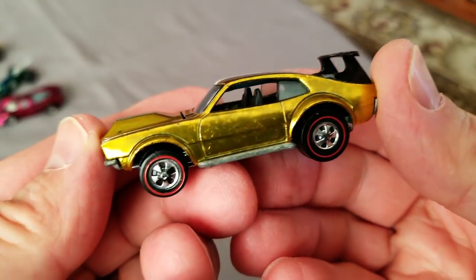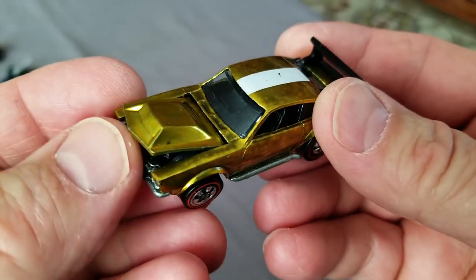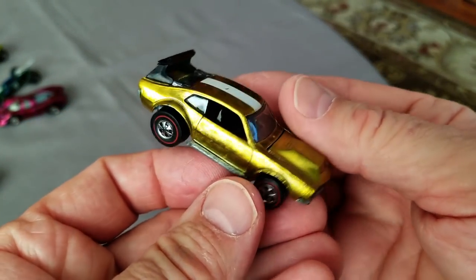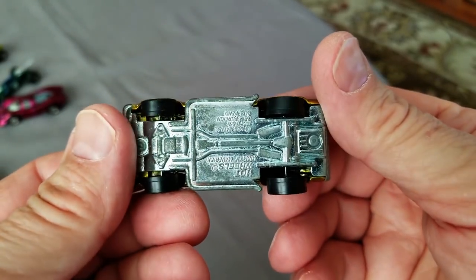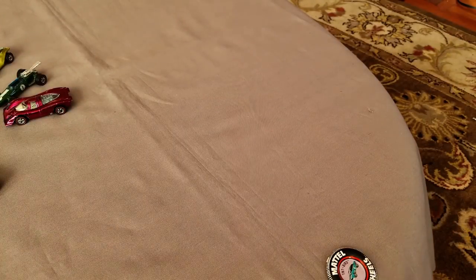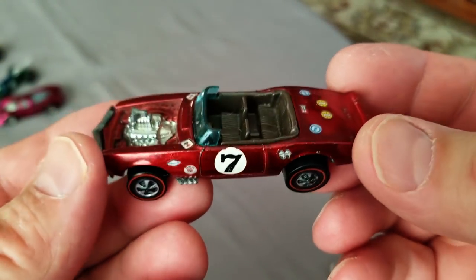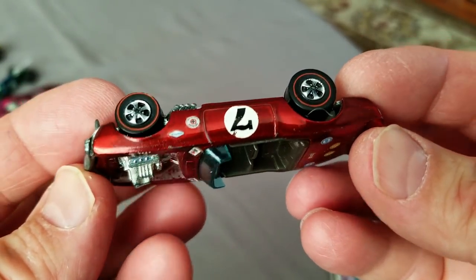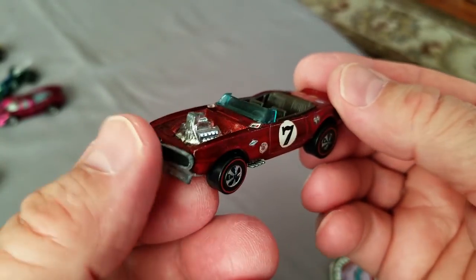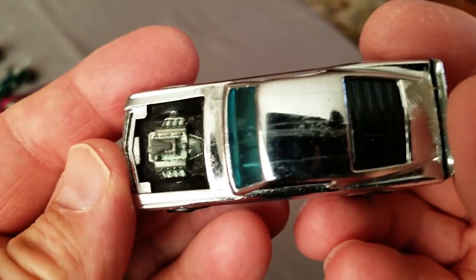Check it out - yellow Mighty Maverick! This one is missing the back half of the spoiler but still in good shape overall - it's got some toning issues, that darkening under the paint, but not much wear on this little guy. Next up, a red Light My Firebird with original numbers still on the side, dark interior. It has big wheels in the back and medium wheels in front.